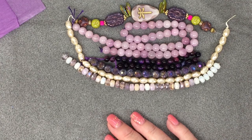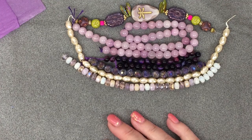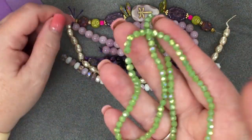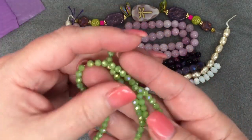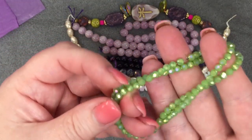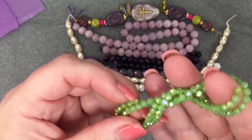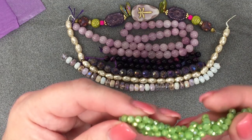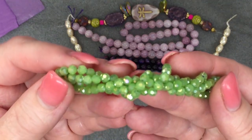Fifteen-inch strand of four millimeter mystic chartreuse faceted crystals. Look at these — I love these too. I love that green and the AB on it, it just looks so nice. When I used to teach ceramics at my ceramic shop, chartreuse was a color I'd never heard of before, but I really grew to love it. Isn't that pretty? Gorgeous.